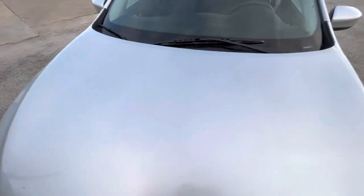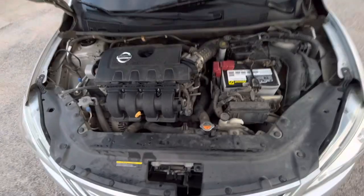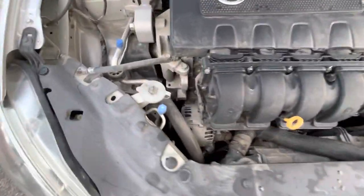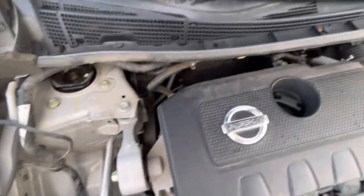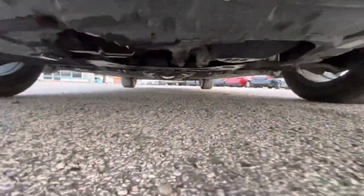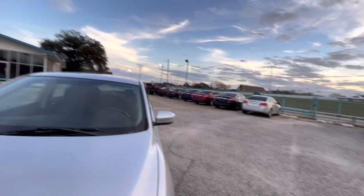I recommend everyone to pop the hood and see if you can find anything not looking right — any grease, any oil leaks, anything like that. In this case it's all nice and dry, so no oil leaks. Also don't hesitate to look underneath and make sure you don't see any oil dripping.